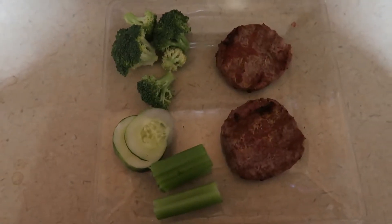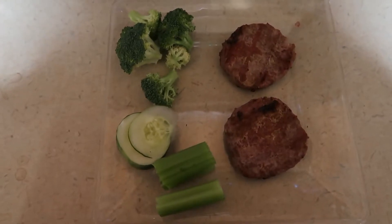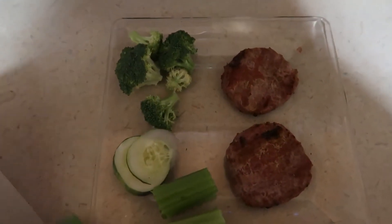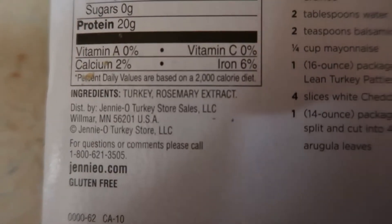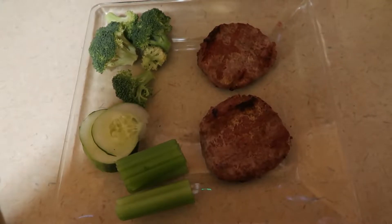I thought I would show you guys my Lean and Green. I have celery, cucumber, broccoli, and turkey burgers. We just got these Genio Turkey Patties, and I'm pretty sure they're okay. They're only turkey and rosemary extract. So that's my Lean and Green.